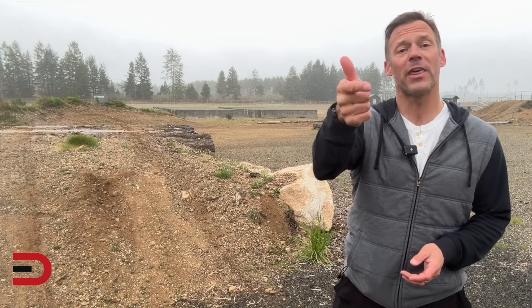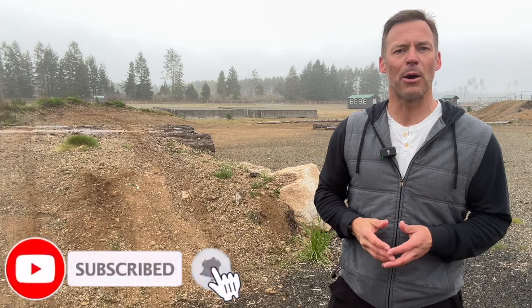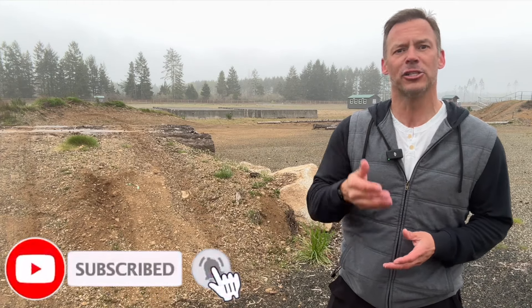First off, two things. Number one, thank you for watching — I appreciate it. Secondly, click subscribe. The more people that watch, the more cars and trucks I get to share with you.